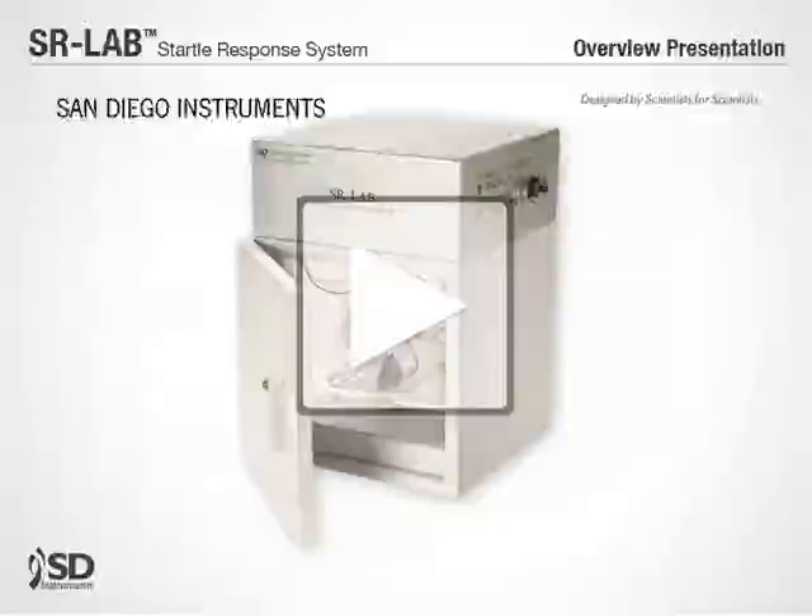Hello, and thank you for your interest in San Diego Instruments SR-Lab Startle System. The SR-Lab has evolved from the first automated startle testing system, and for more than 30 years has always been the leading choice of scientists throughout the world.